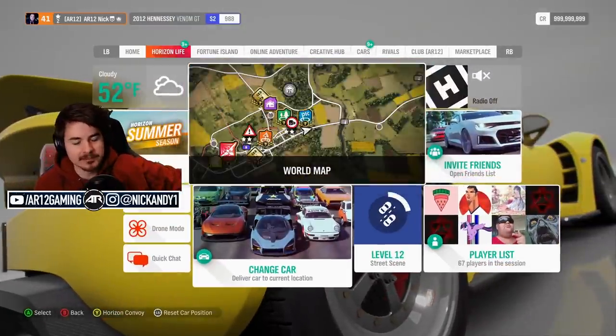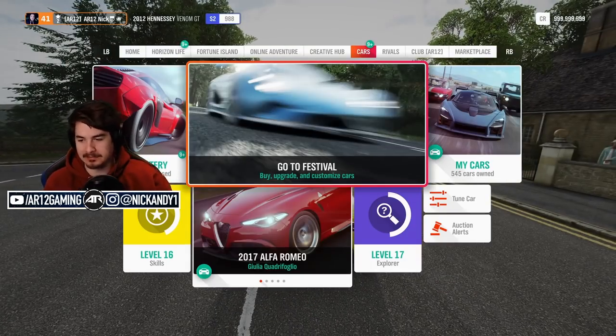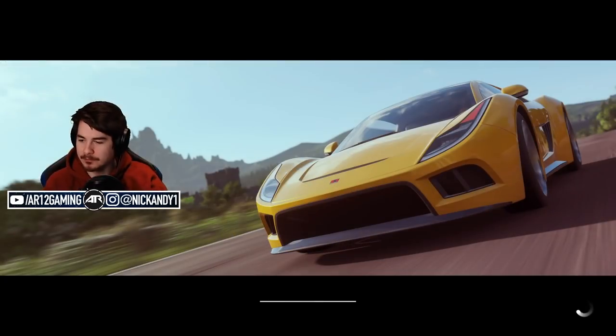As with every season, there are some brand new cars to go and check out, some brand new Forza-thons and all of that stuff. So I wanted to give it a go and see what we got today.